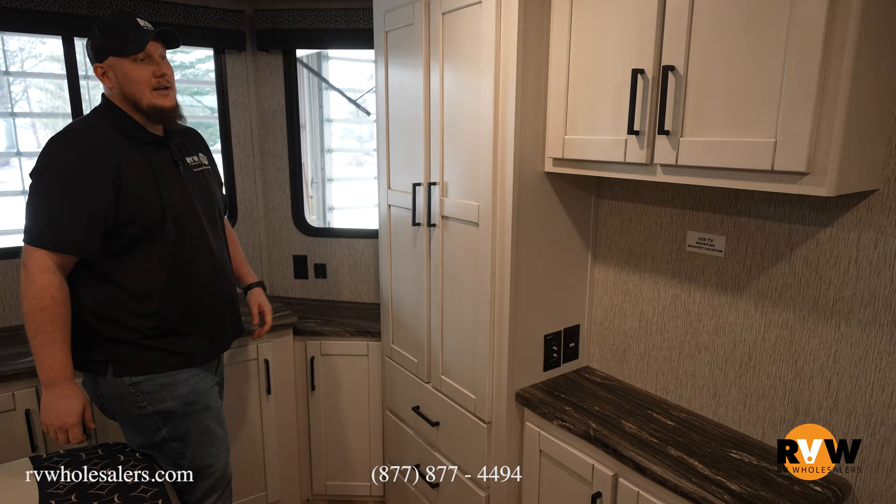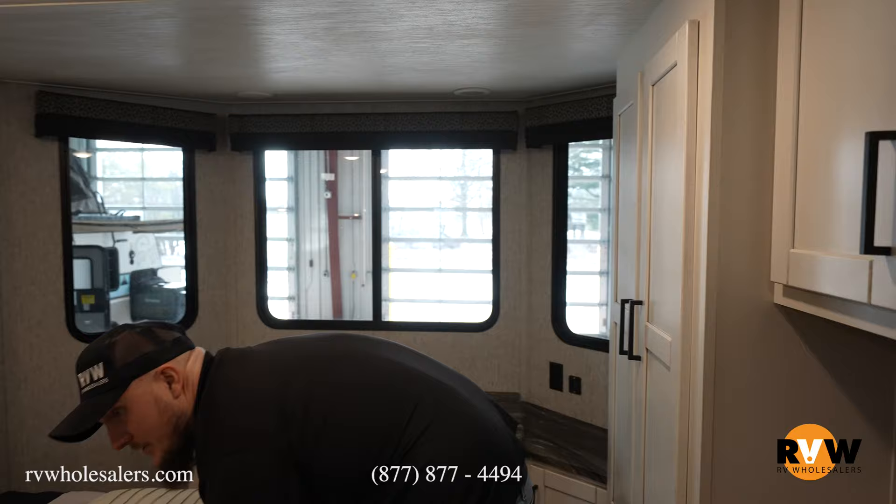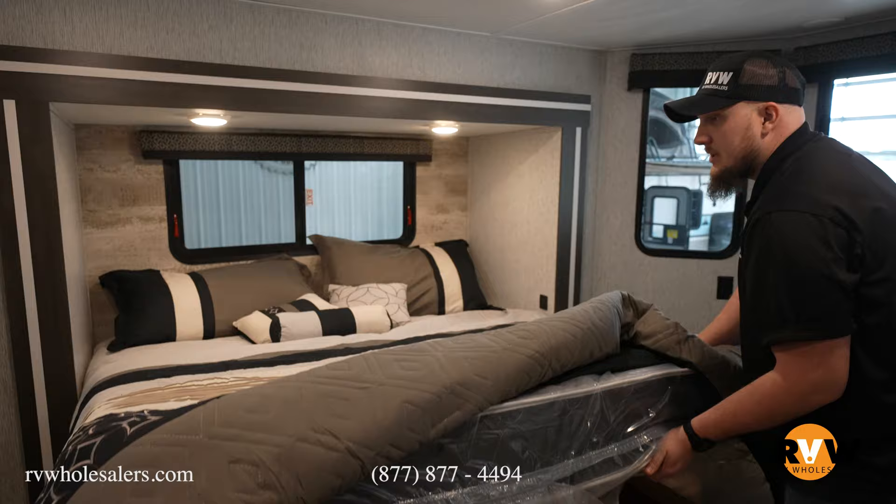Directly beside that, just even more cabinetry space for all your stuff while you're camping. This king-size bed offers even more storage because you can lift it directly up — a couple of pistons there so you can access all the storage directly underneath while you're camping.